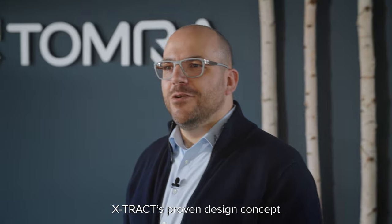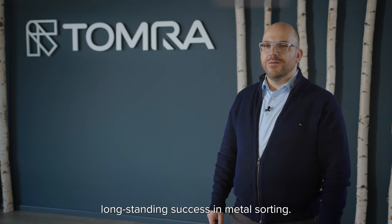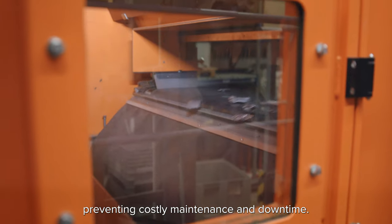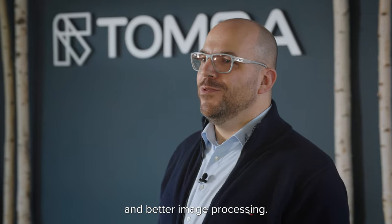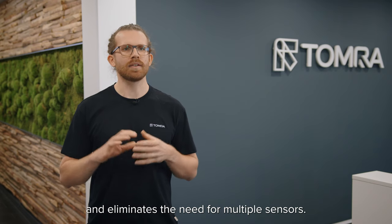EXTRACT's proven design concept is one reason for our long-standing success in metal sorting. The top-mounted x-ray setup protects the x-ray source from dirt, preventing costly maintenance and downtime. The sensors are positioned close to the input material for sharper detection and better image processing. It's built for long-lasting performance and eliminates the need for multiple sensors.